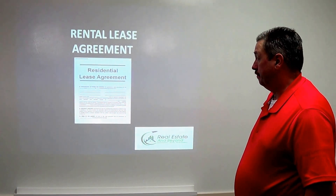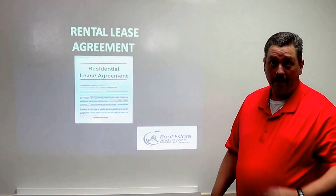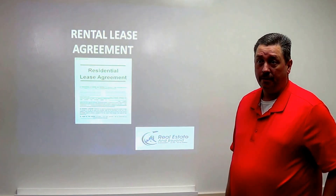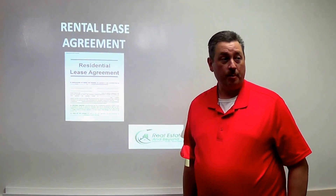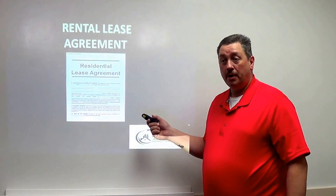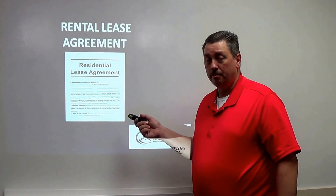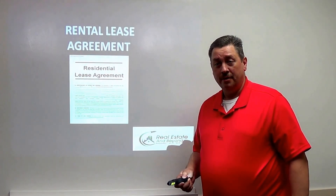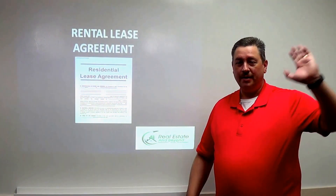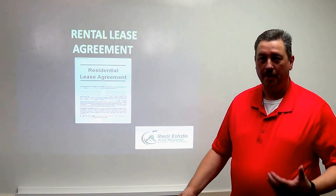The rental lease agreement is another critical document. You want a lease that favors the landlord. Generic leases from retail stores or online may not have the right clauses. I've had my lease for eight years, tweaked it over time, and I've never lost in court. At eviction hearings, the first thing the judge asks is whether rent was paid. Nine times out of ten it's non-payment, and the judge rules immediately. I've never seen a landlord lose because they didn't fix repairs.